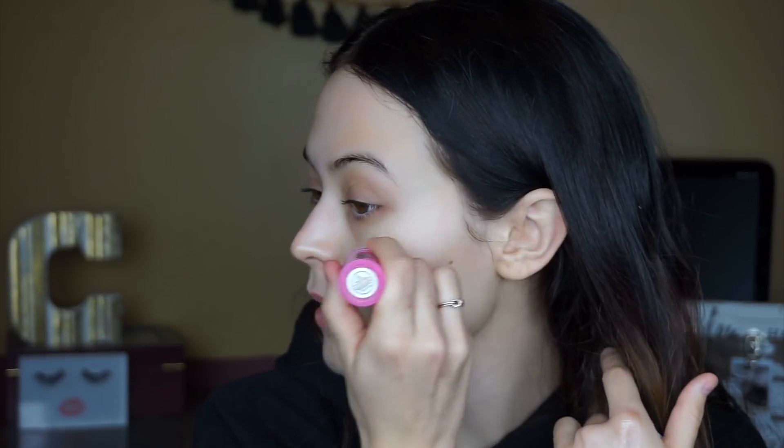Next I'm going to take the Hello Beauty Mango Butter Baton Stick in the shade Champagne — it's just a highlighting stick. I'm going to put this on the high points of my face: cheekbones, down the nose, a little on the forehead, Cupid's bow, and a little on the chin, and I blend it out with my fingers. For this entire makeup look I don't use any brushes other than a highlighting brush I'll use later.